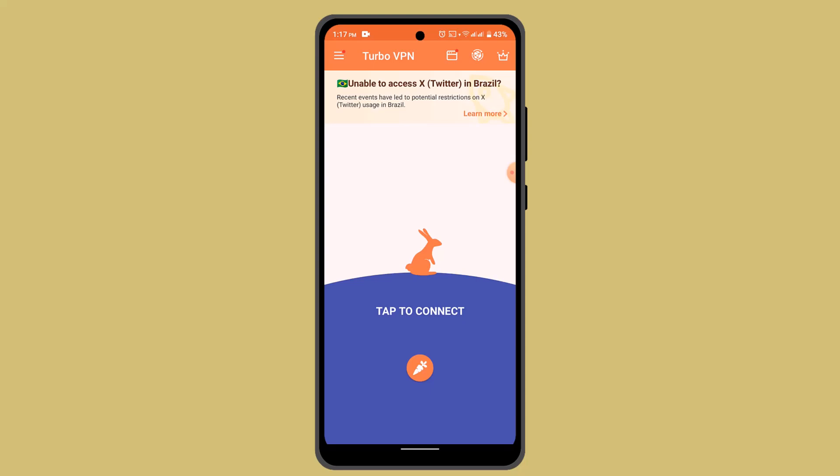Connecting to a server that is far away from your physical location can also result in slower speed due to increased latency. You can choose a server location that is close to you for better performance.